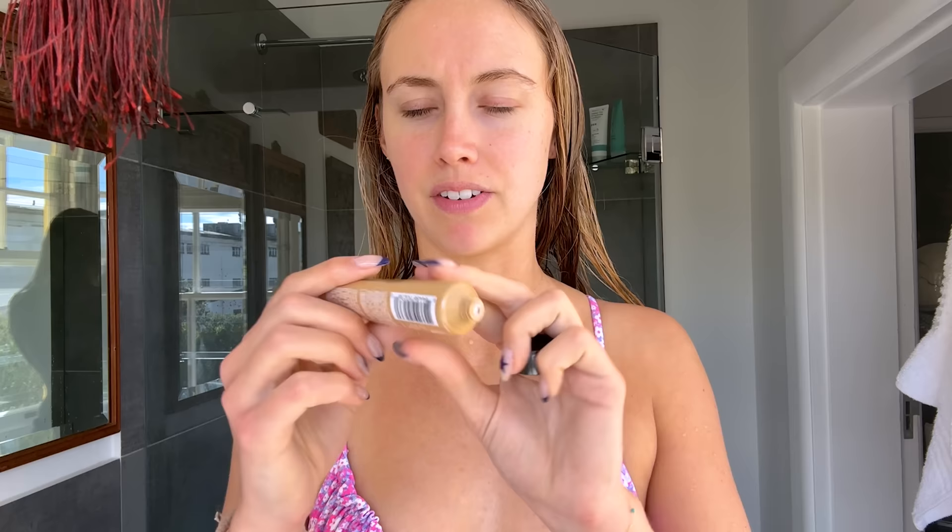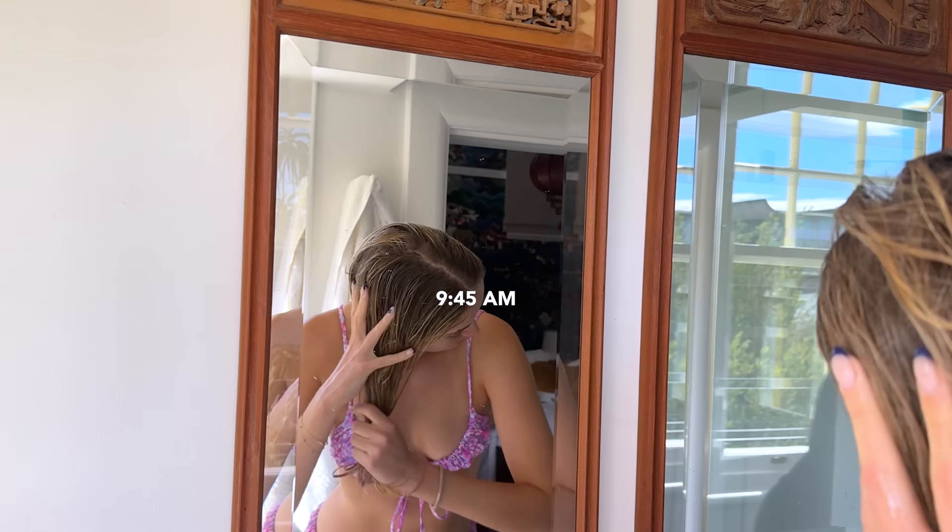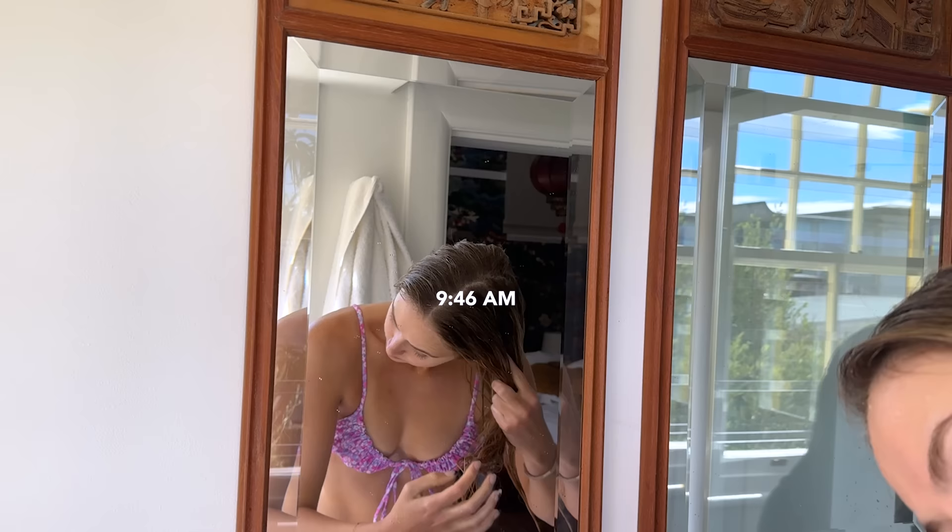We're going surfing this morning. My hairstylist always said to put in some leave-in conditioner and wet your hair before you get into salt water if you have treated hair — I've highlighted my hair blonde. So I'm quickly putting in some leave-in conditioner and tying my hair up. I'm actually really proud of myself for taking care of my hair.